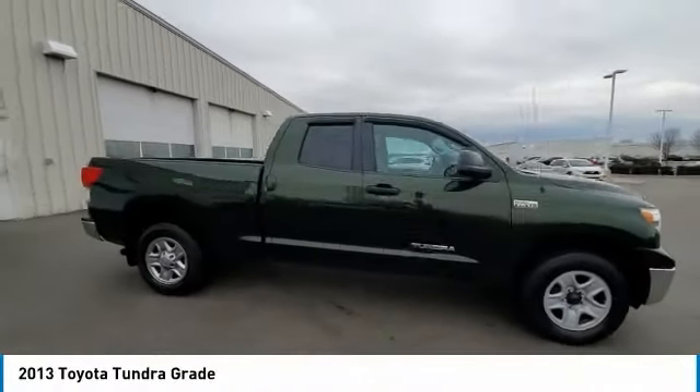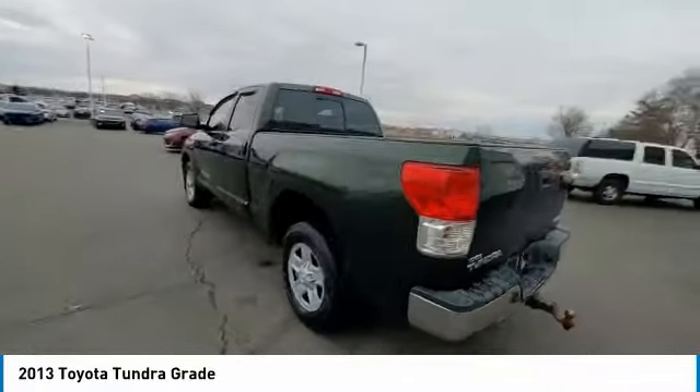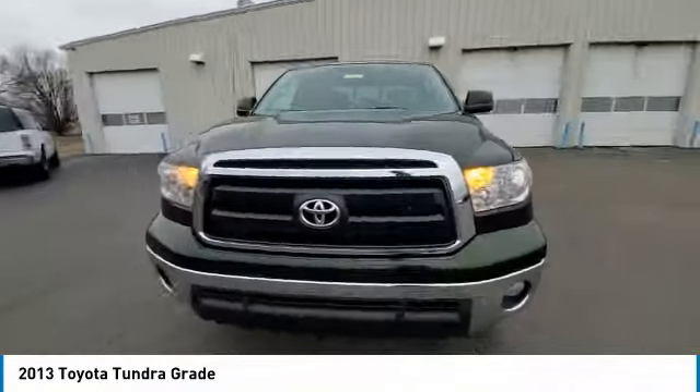Looking for the right vehicle? Check out the 2013 Tundra. Tundra has a number of unique features useful for those using it as a work truck, including extra-large door handles, a deck rail system, and an integrated tow hitch.